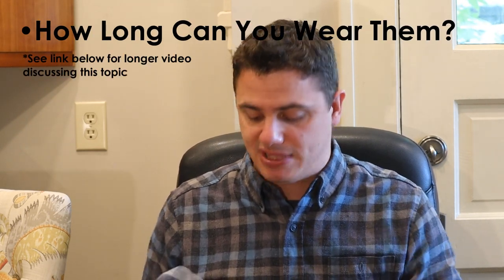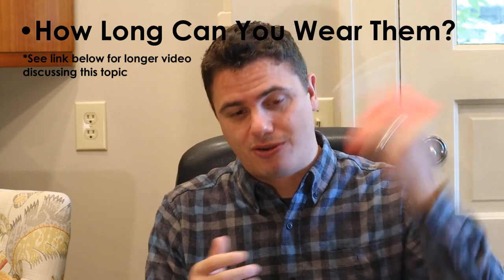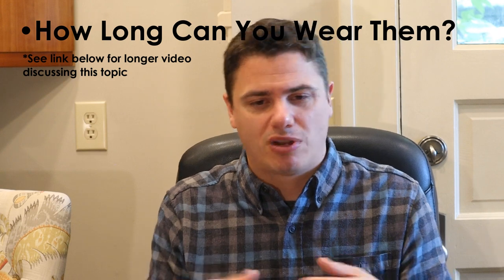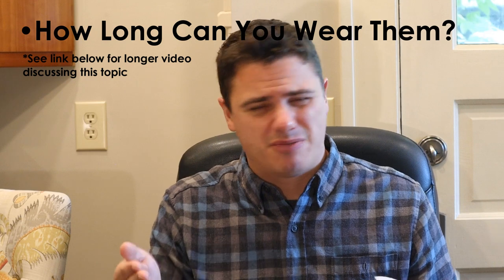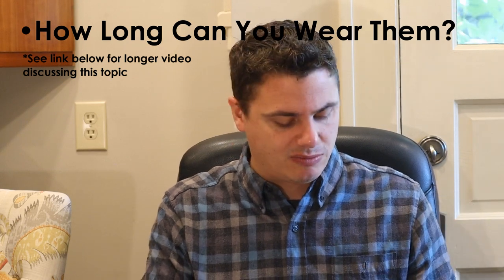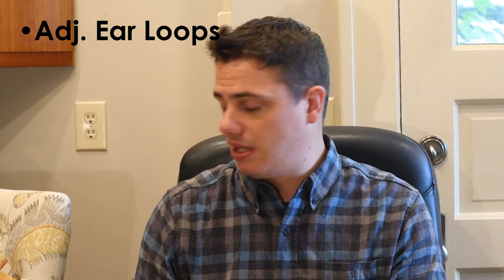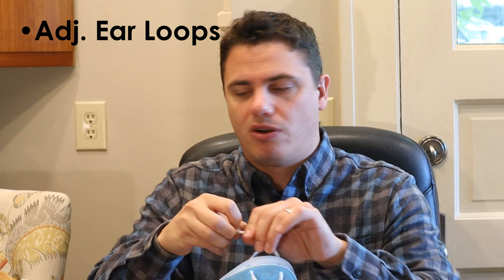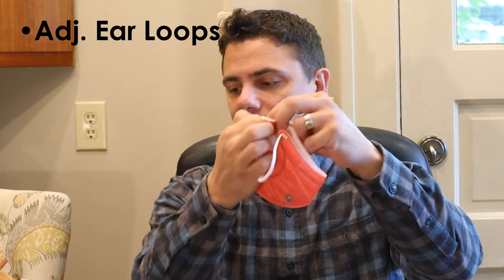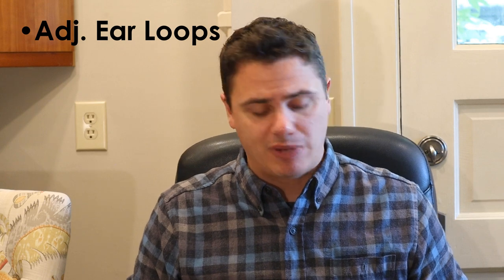How long can these be worn? I have test data showing you can wear them 40 hours in an indoor environment. For kids, soiling, mechanical damage, smashing, squashing, and throwing them in backpacks is going to be the bigger issue. I'm budgeting two masks a week. Prices range from less than a dollar up to a couple bucks for the fancy printed ones. At 40 hours, the filtration media is still really rock solid. Adjustable ear loops: some masks have them, which is nice, but if yours don't, you can tie a knot with your finger to shorten them or buy cord locks. Adjustable ear loops aren't make-or-break.